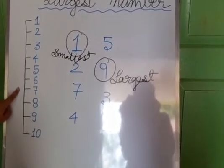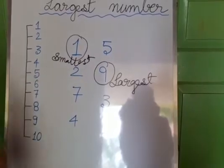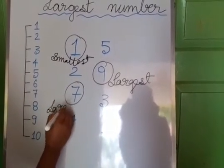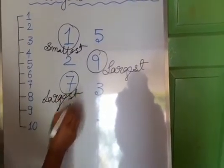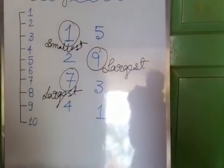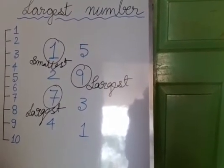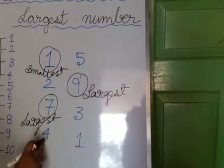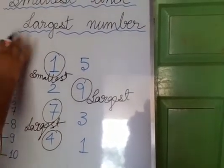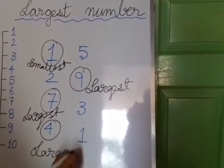Now, 7 is downward from 3 on the number line — 3 is here and 7 is here — so you can always say 7 is the largest number between 7 and 3. And between 4 and 1, you can always say that the largest number is 4, because 4 is lower on the number line and 1 is up here, so this 4 is the largest number.